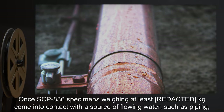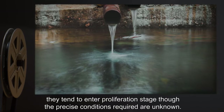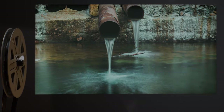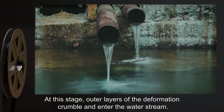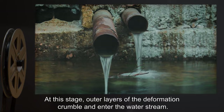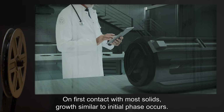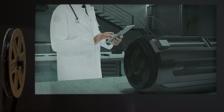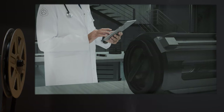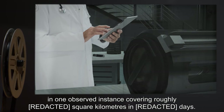Once SCP-836 specimens weighing at least 20 kilograms come into contact with a source of flowing water, such as piping, they tend to enter proliferation stage, though the precise conditions required are unknown. At this stage, outer layers of the deformation crumble and enter the water stream. On first contact with most solids, growth similar to the initial phase occurs. In this manner, SCP-836 is able to propagate rapidly — in one observed instance covering roughly [REDACTED] square kilometers in [REDACTED] days.